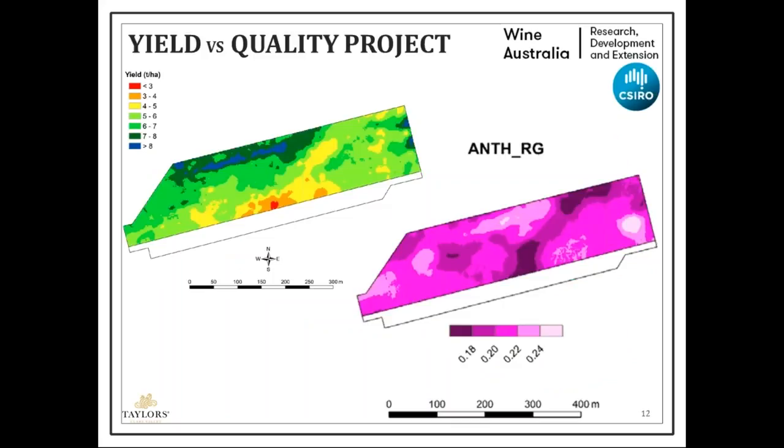We also partner with researchers and Wine Australia funded projects. One ongoing project maps yield versus potential quality parameters — looking at how the relationship between yield and quality relates. That's just one example of how precision viticulture tools can assist with research and development efforts.